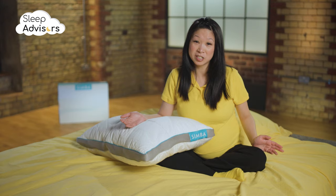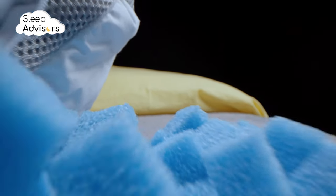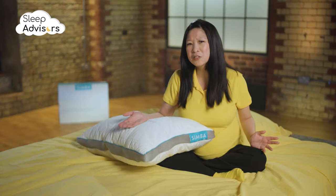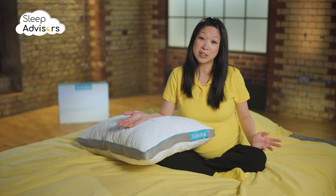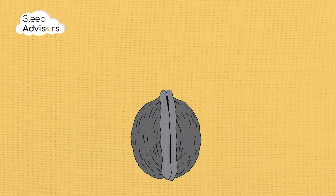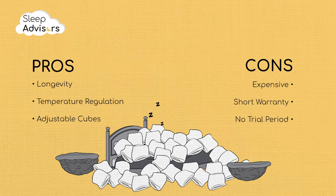Usually it would be hard to justify this high price point, but the ability to add more filling over time gives the product unique longevity. So despite Simba not offering a free trial period and the warranty only lasting for one year, we still think it's worth the money. In a nutshell, this unique, long-lasting, temperature-regulating, adjustable pillow is a truly great offering from Simba.